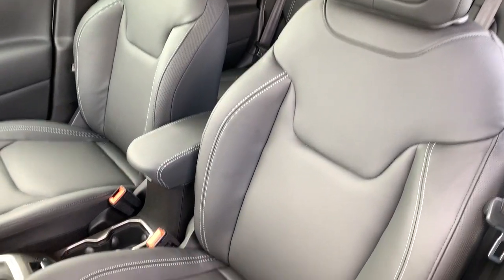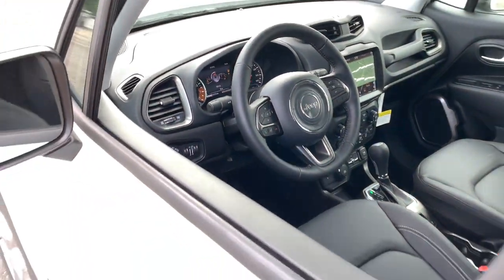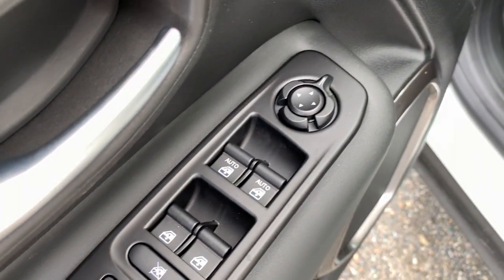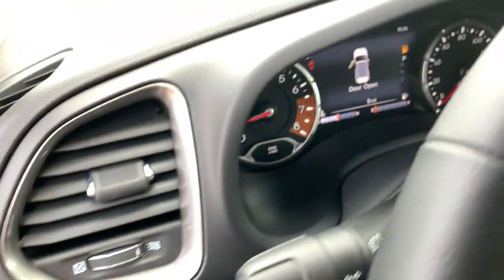The following are some of this vehicle's highlighted options: navigation system, aluminum wheels, electronic stability control, trip computer, bucket seats, power windows, four-wheel disc brakes, and power steering.